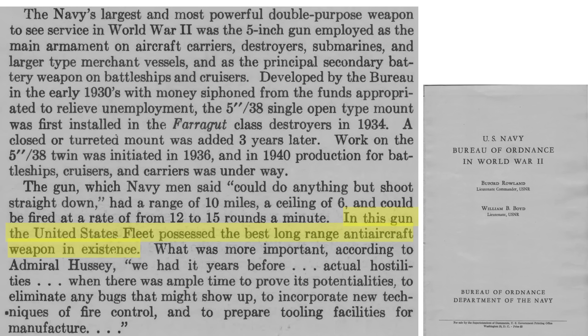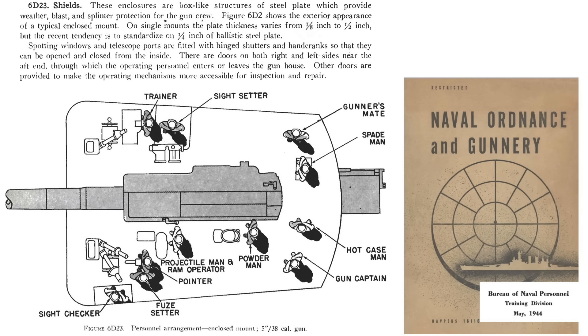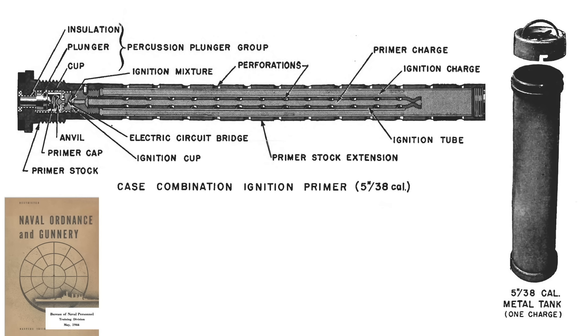Navy crewmen said the 5-inch .38-caliber guns had a reputation to do anything but shoot straight down — with a range of 10 miles, ceiling of 6 miles, and rate of fire of 12 to 15 rounds per minute. It was considered the best long-range anti-aircraft gun of World War II. The 5-inch .38-caliber time-fused and proximity-fused projectiles were credited with shooting down 689 enemy aircraft, or 30% of the total. Time-fused guns expended 654 rounds per bird while proximity-fused guns expended only 340 rounds per bird. If you found this video interesting, please consider commenting, liking, and subscribing to World War II U.S. Bombers.